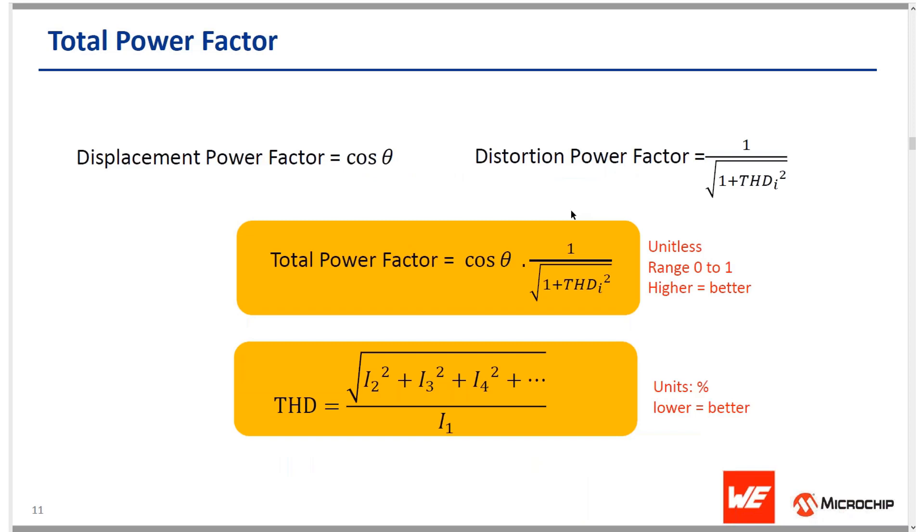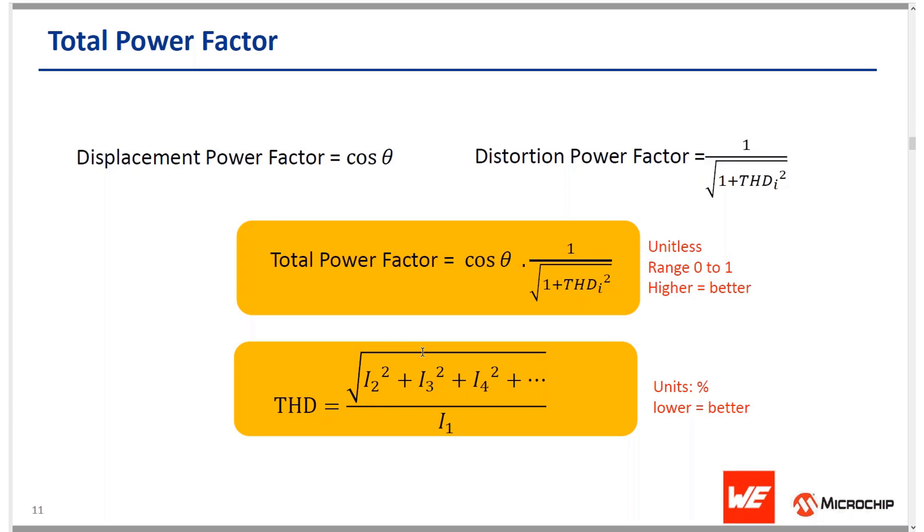International standards such as IEC 61000 drive equipment manufacturers to achieve a certain THD performance in their PFC circuits, specifying harmonic input currents up to the 40th harmonic for Class A equipment. Total power factor is the combination of displacement and distortion power factor. You want total power factor to be as high as possible and THD as low as possible. These specifications are typically measured with a power meter, and some oscilloscopes also provide this measurement capability.